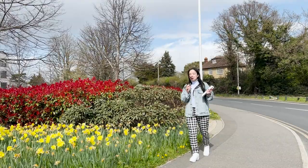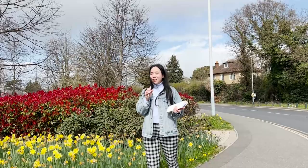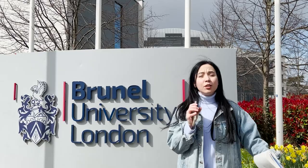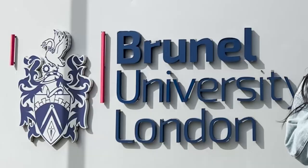According to 2022, Brunel University is ranked 121st in the Times University Guide, 116th in the Guardian University Guide, and 351st in the QS World Rankings. Brunel University recently climbed to 33rd among UK universities for research power.